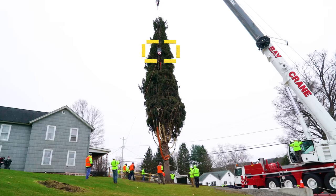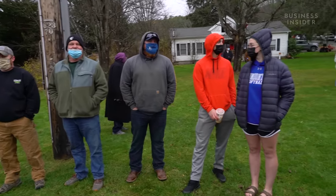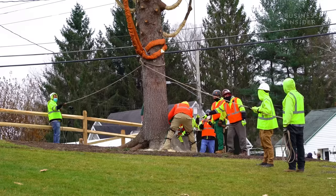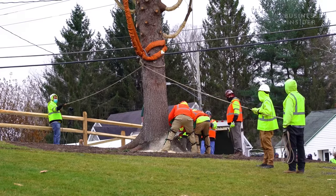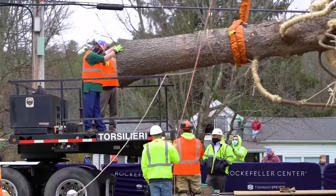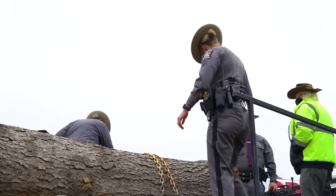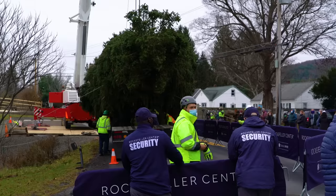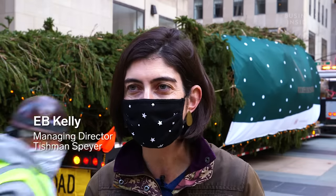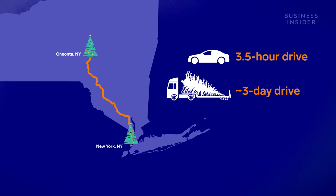The crane is already attached to the tree when workers begin cutting. Eric and his team had private property and bystanders to consider. It takes only a few minutes to saw through the massive trunk, leaving the giant tree hanging in the air. It's then moved over to the truck and laid on its side on a 115-foot-long trailer and strapped into place. What is normally a three-and-a-half-hour drive takes up to three days with a 75-foot tree.